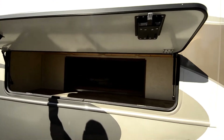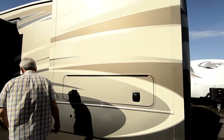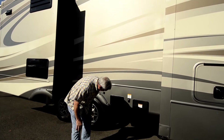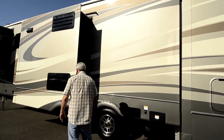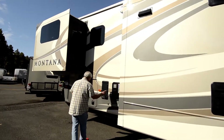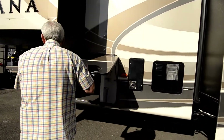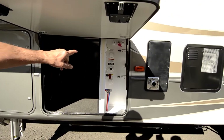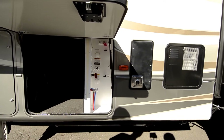Storage under the bed. Aluminum wheels. Easy access for your dump valves. Fast recovery hot water system. Your winterization area, your city water hookup, your battery shut off, your black water flush — all in one place.